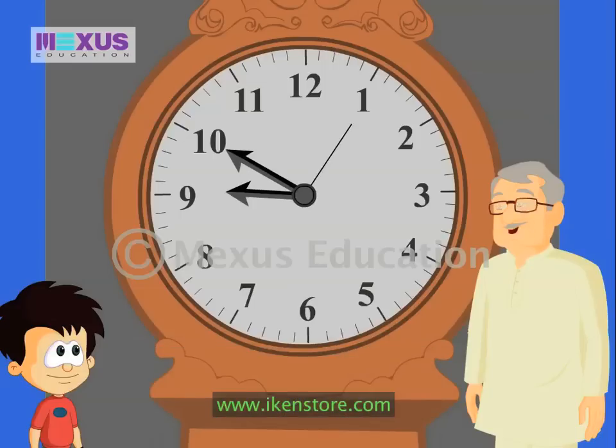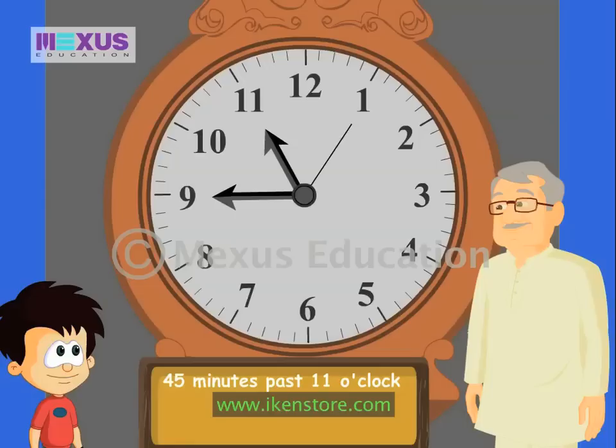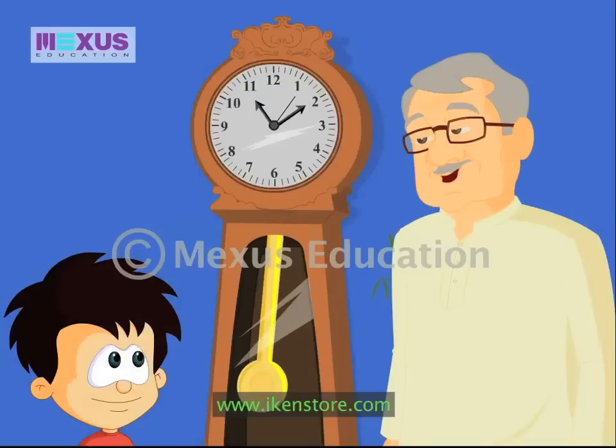Now tell me — when the hour hand is at eleven and the minute hand is at nine, how will you tell the time? It would be forty-five minutes past eleven o'clock, or we can say fifteen minutes to twelve o'clock. Very good! Right now the hour hand is at eleven and the minute hand is at two. It's so late!